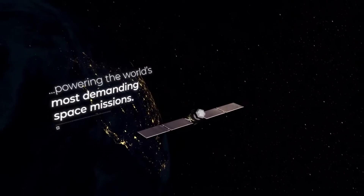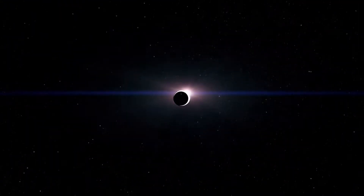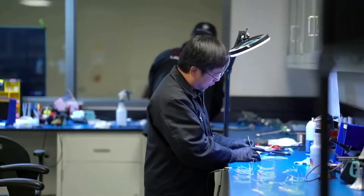Not long ago Rocket Lab acquired Solero, a premier supplier of space solar power products for the global aerospace market. Very recently, with the help of Rocket Lab, they have been making very impressive strides and overall progress.